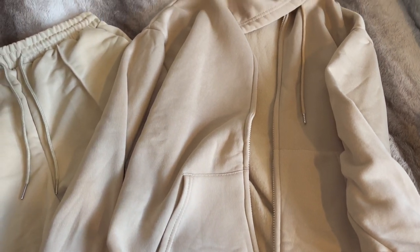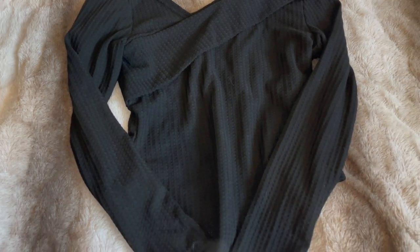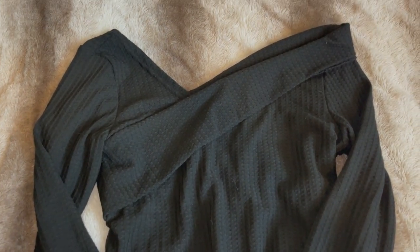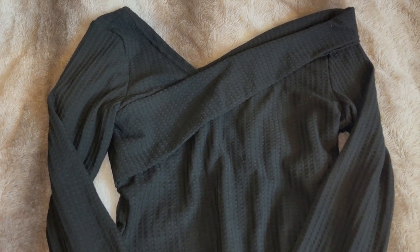Next up, I picked out this black bodysuit. It's a long-sleeved waffle knit material — it will go with so much stuff. It's a really versatile and comfortable bodysuit, and I just love how it sits off the shoulder. I feel like the neckline is just really really flattering, so if you're looking for anything like this definitely check out SHEIN.